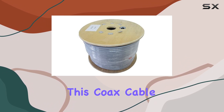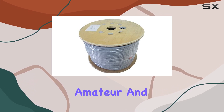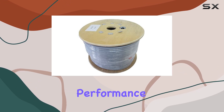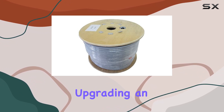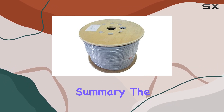Pro Trucker is known for their high-quality products, and this coax cable is no exception. It's designed to meet the needs of both amateur and professional radio enthusiasts, offering reliable performance for critical communications. Whether you're setting up a new system or upgrading an existing one, this cable delivers the quality and reliability you need.